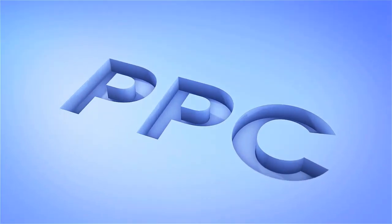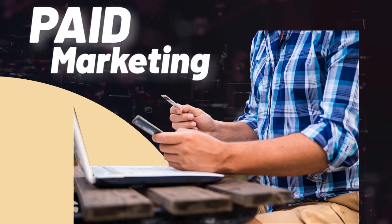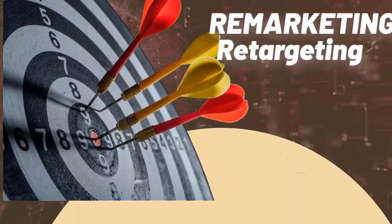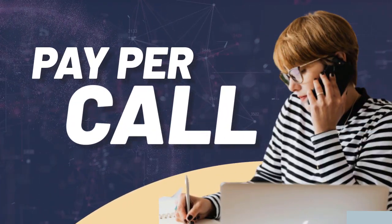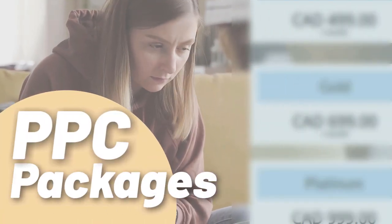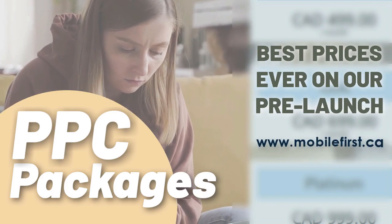PPC: pay-per-click, paid marketing, free marketing retargeting, pay-per-call. PPC packages — best prices ever on our pre-launch. Check it out at mobilefirst.ca.